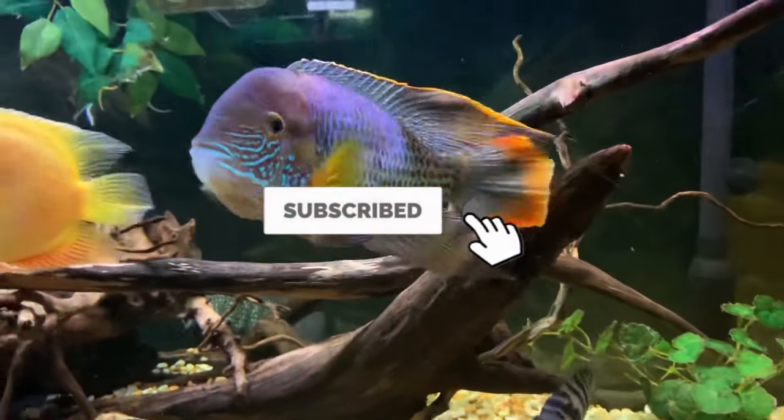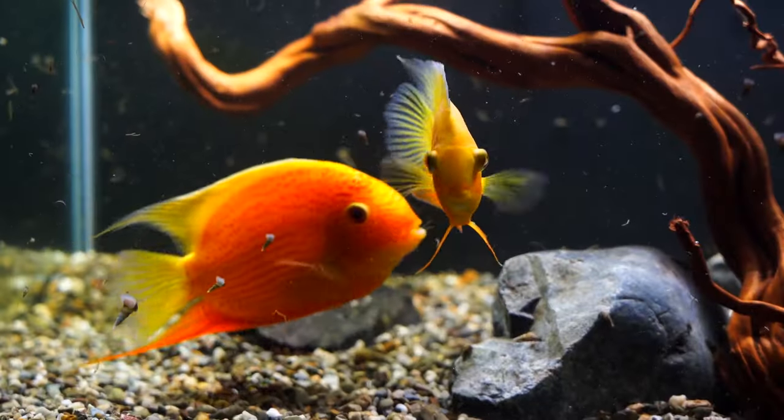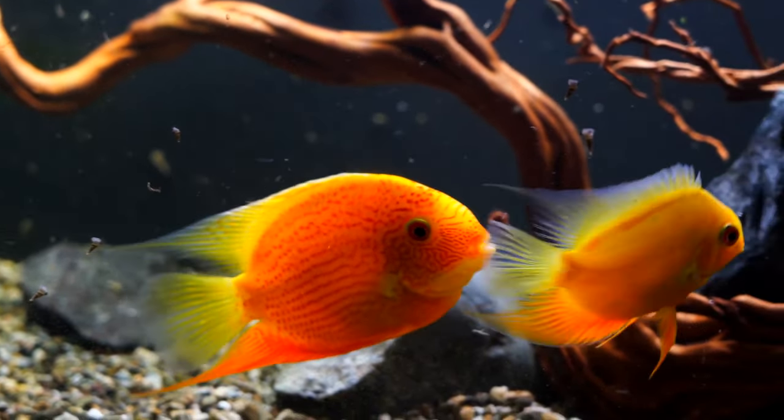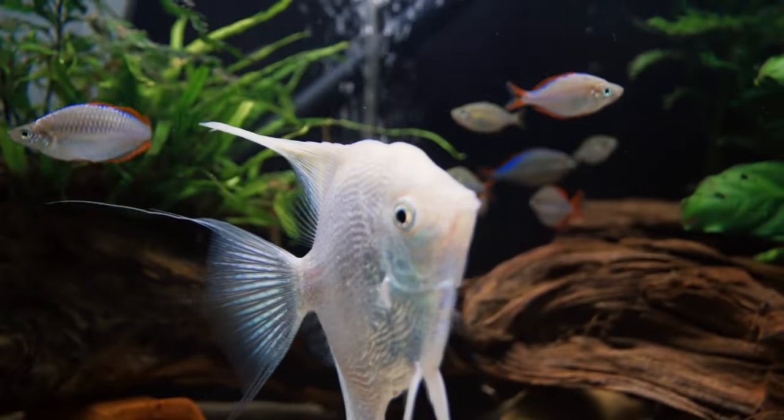If you're thinking of adding a cichlid or two, here are 40 species that can work well in your aquarium if you offer the right conditions. Some can be very finicky, aggressive, and otherwise hard to keep, so make sure your skill set matches their needs before you buy.